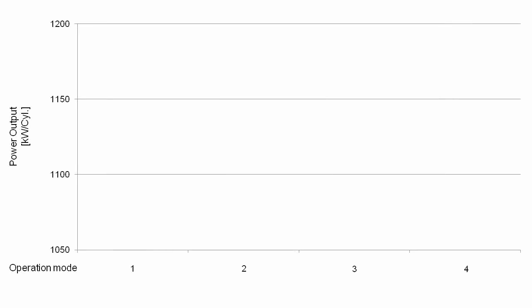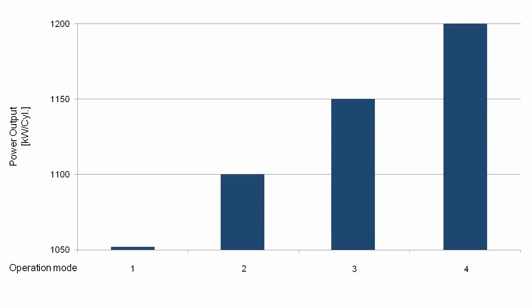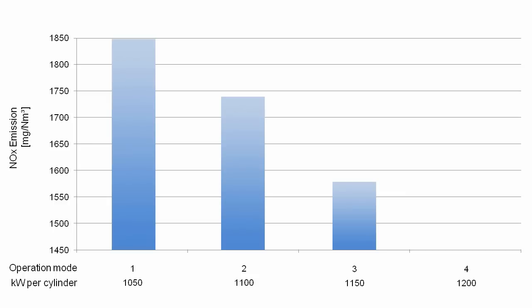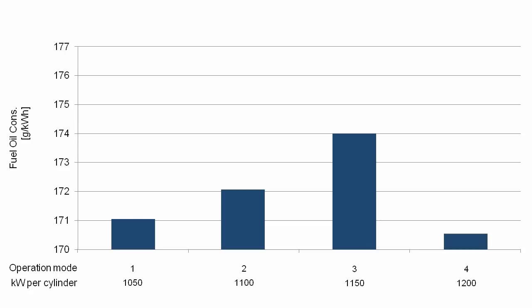The benefits of the two-stage turbocharged 18V4860 TS speak for themselves. Depending on operation mode, the continuous power output of the engine can be increased from 1,050 to 1,200 kilowatts per cylinder. The nitrogen oxide emissions can be reduced from the level of 1,850 milligrams per standard cubic meter, stipulated by the effective World Bank guideline, down to 1,480 milligrams per standard cubic meter. In standard operation, with a power output of 1,050 kilowatts per cylinder, the engine can operate with a fuel consumption of only 171 grams per kilowatt hour — the lowest fuel consumption ever achieved by an engine in this class.